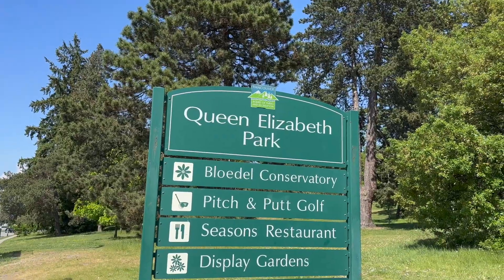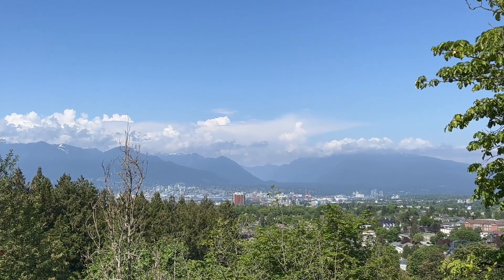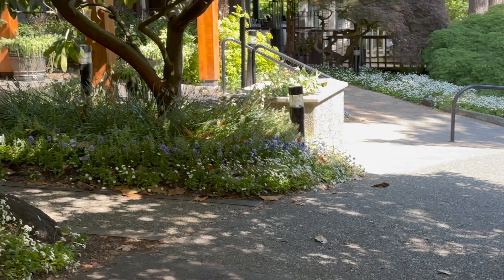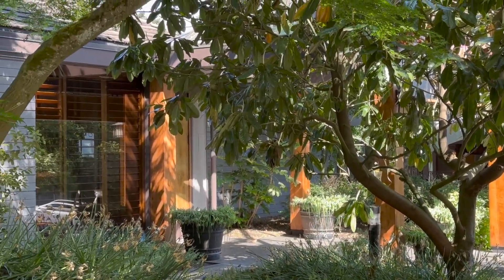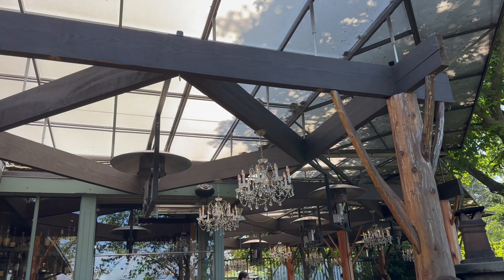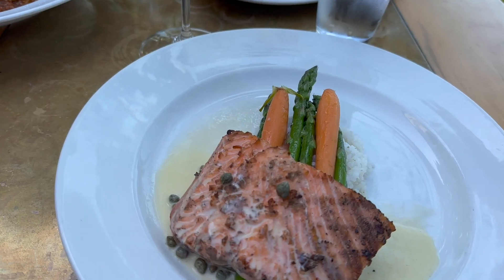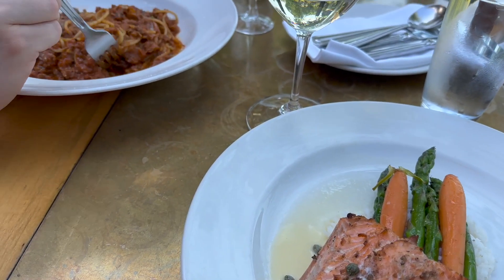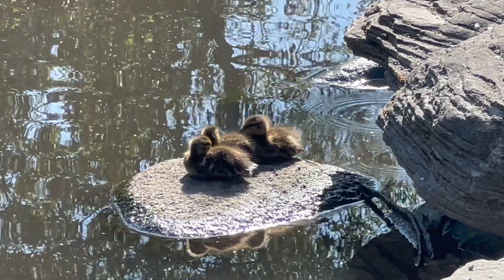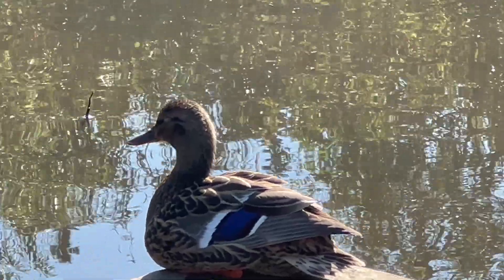Our next stop was Queen Elizabeth Park, which was really beautiful too. We didn't spend a lot of time there since it was already evening, but we went to the Seasons Restaurant. We expected the food might not be great since it's the only restaurant in the park with no competition, but we were stunned by the food, the staff, and the views. We highly recommend it. After that we were pretty tired and went straight back to the hotel.